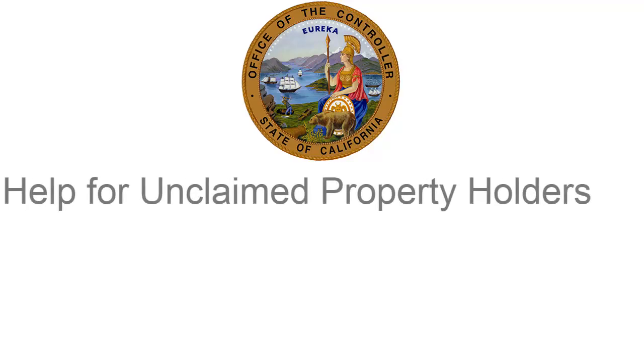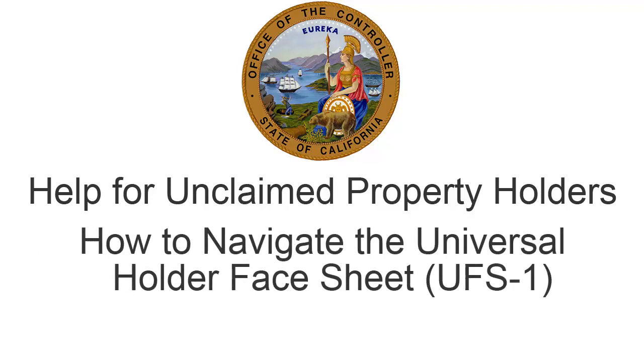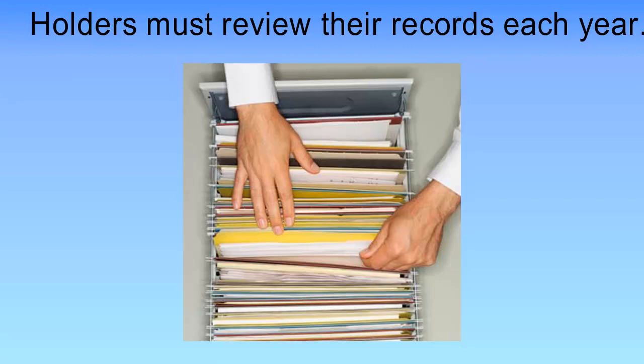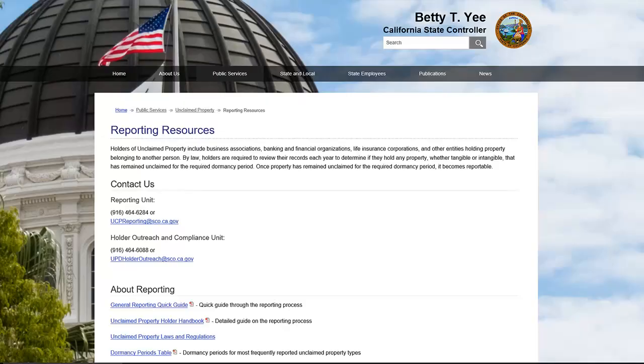Welcome to the California State Controllers tutorial on how to navigate the Universal Holder Face Sheet, also known as the UFS-1 form. California law requires holders to review their records each year to determine if they have any unclaimed property. If the property has remained unclaimed for the required dormancy period based on the last activity date, then it must be reported to the State Comptroller's Office.